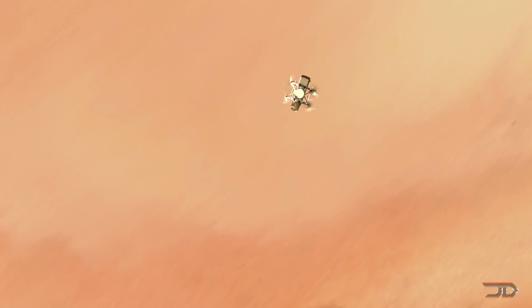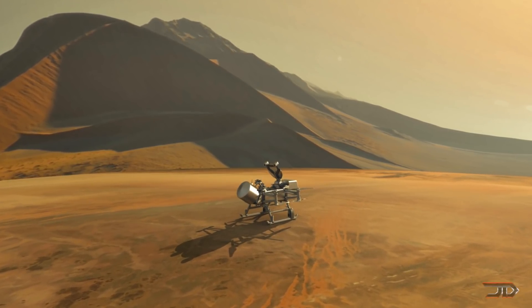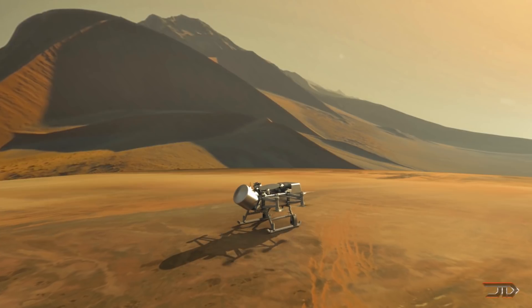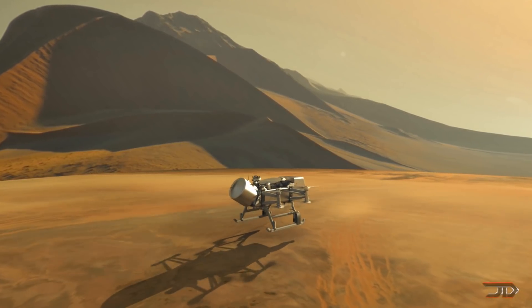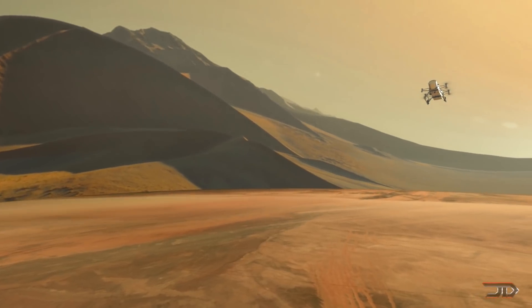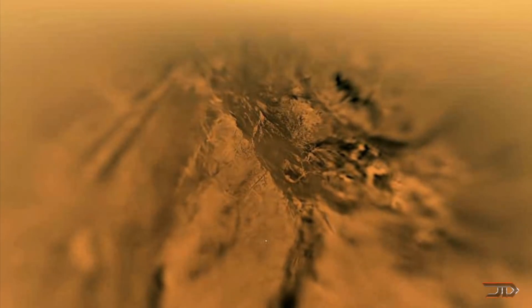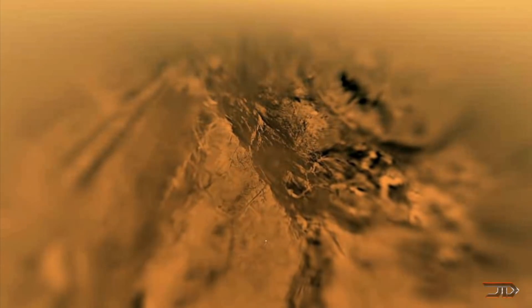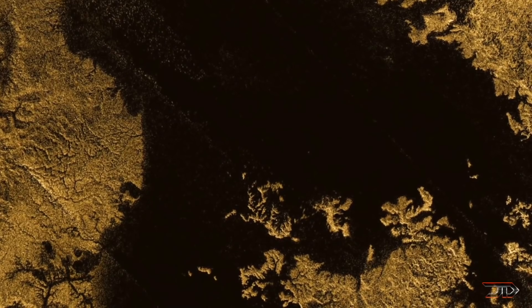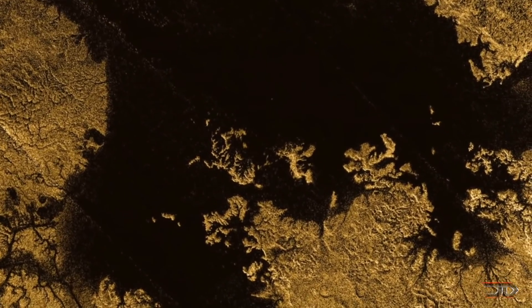Dragonfly makes use of a thermoelectric generator for power, allowing it to recharge at night. It could theoretically cover a range of 100 miles over its two-year mission. Its main objectives would be to test surface materials, study atmospheric conditions, and map out geological features. The moon could hold some of the secret keys to life, making it definitely worth exploring.